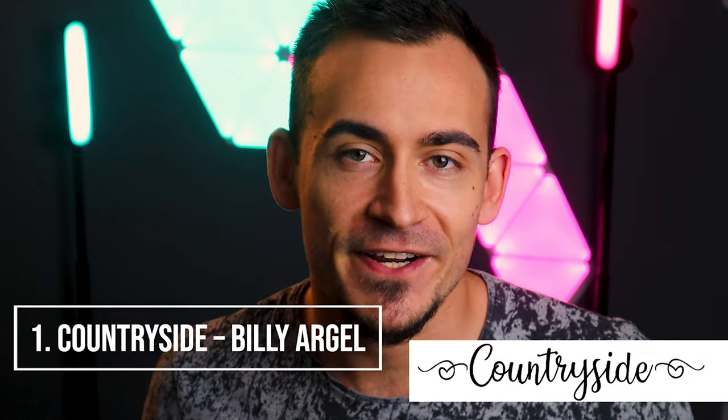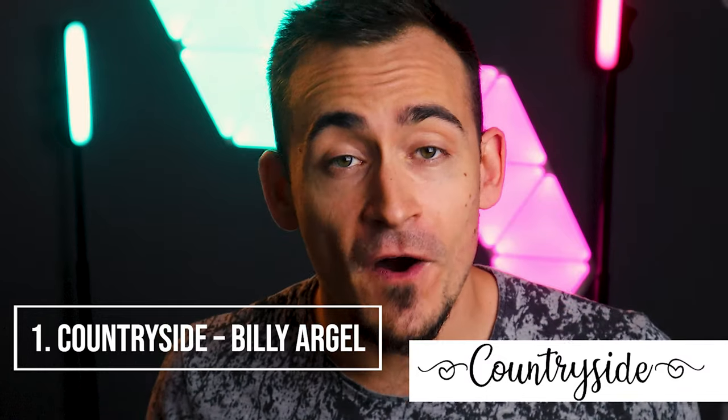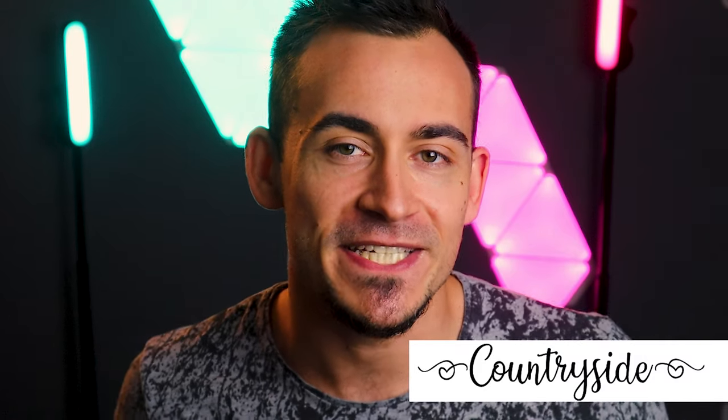Countryside, by Billy Argel. The Countryside font is the work of Billy Argel. The elegance of this font is present in its curved lines while maintaining extreme legibility.